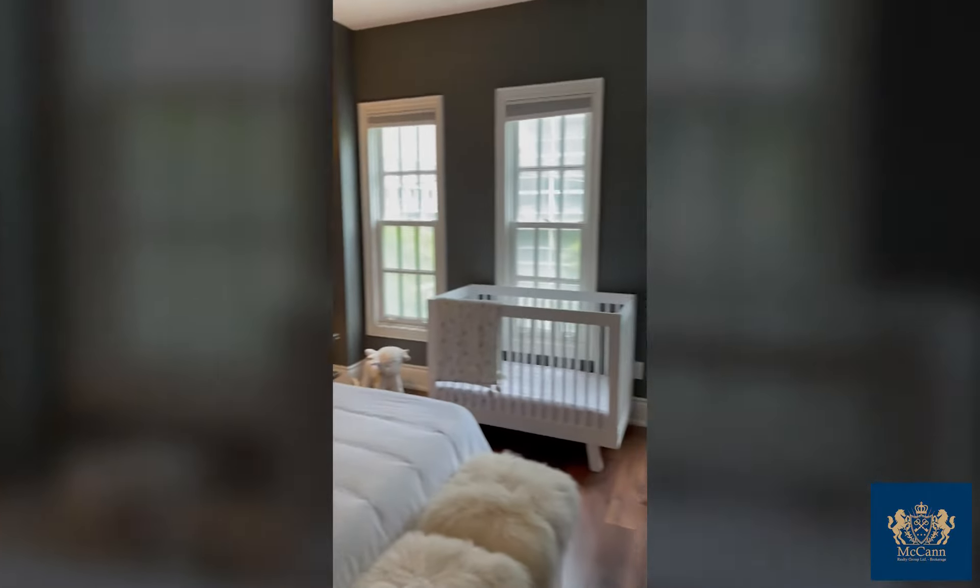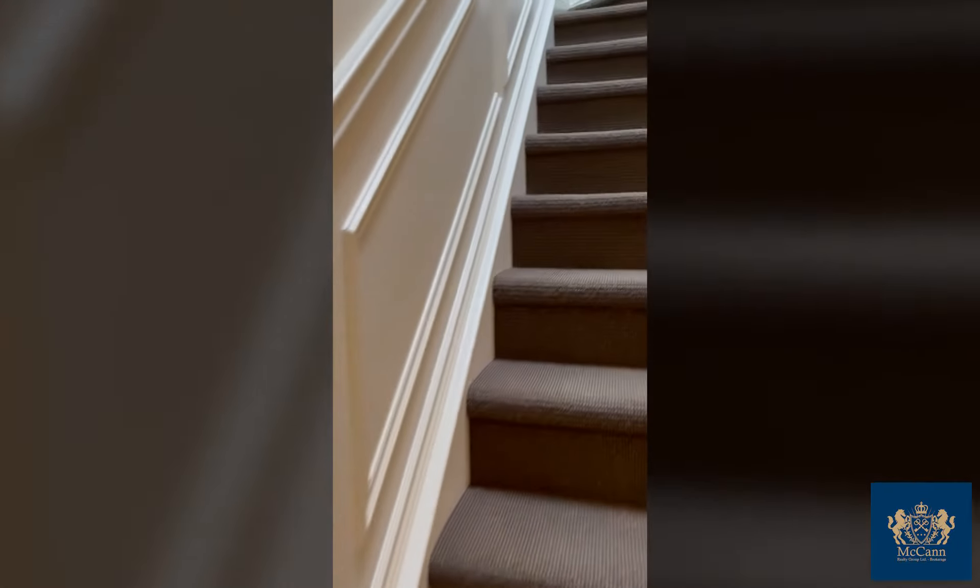This could be a family room if you wanted, or upstairs could be. Great closet space.